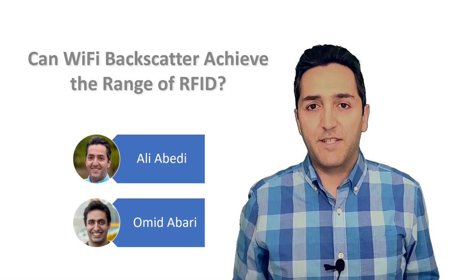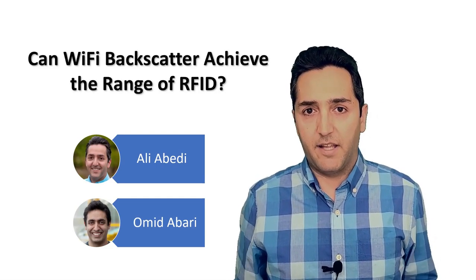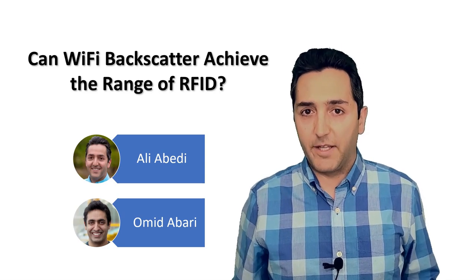Hi, welcome to our virtual talk at Hotnets 2021. My name is Ali Abadi and this is a joint work with my colleague Omid Abadi. In our paper, we study if Wi-Fi backscatter can achieve the range of RFID.